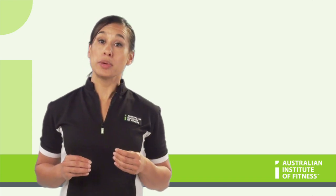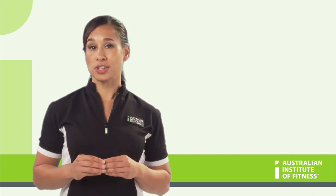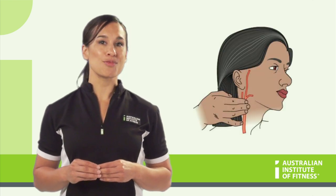As an exercise professional, we will be checking and monitoring people's heart rates, so it is important to get proficient at taking their pulse. There are two main sites that we are concerned with: the carotid pulse and the radial pulse.